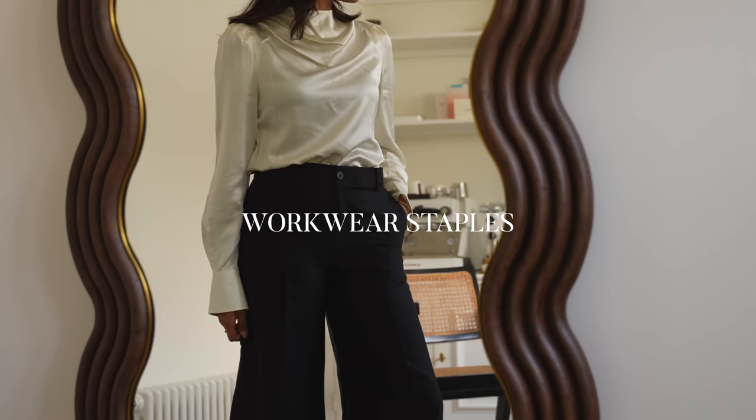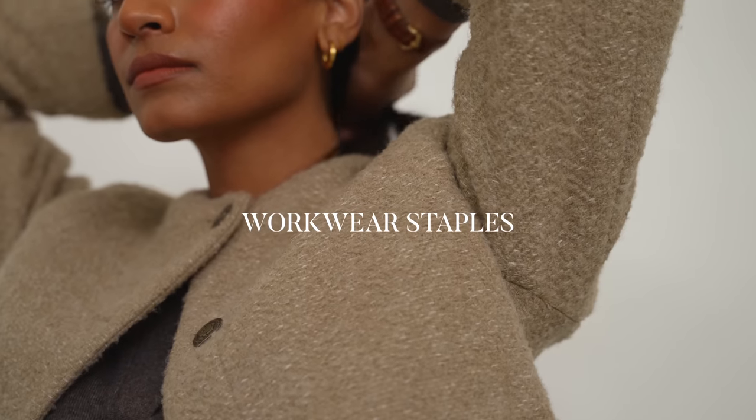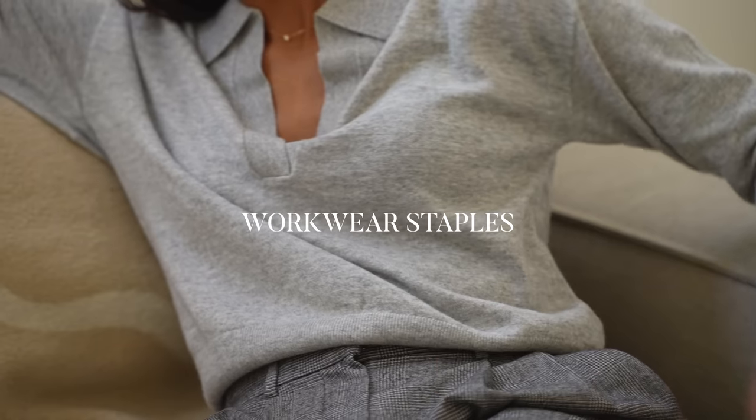Hey guys, welcome back to the channel. In this video I'm going to be sharing some key pieces to help you curate a seamless wardrobe for work.